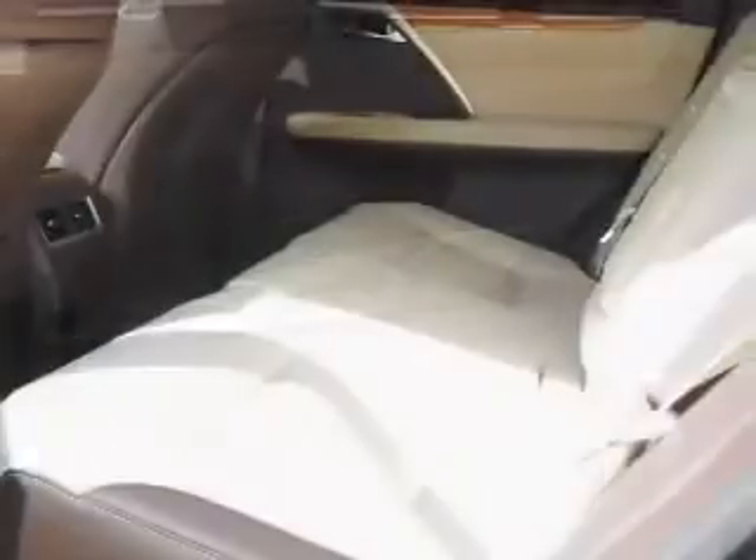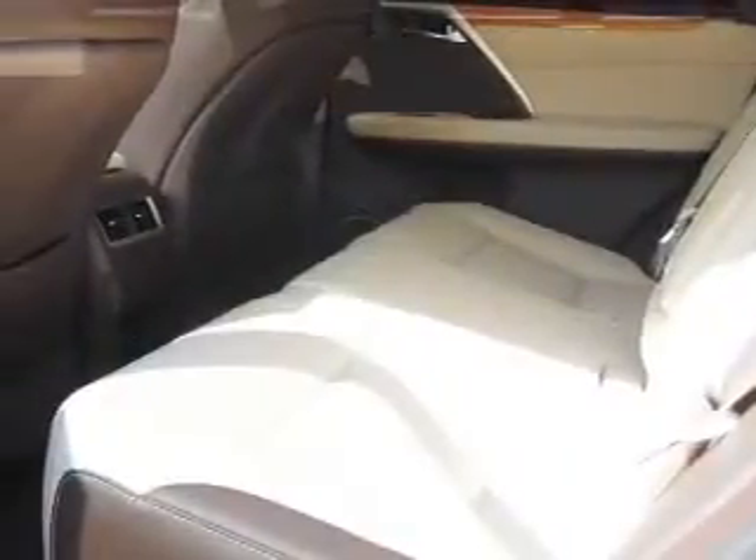Inside you'll find Bluetooth connectivity, digital radio, Sirius XM satellite radio, an auxiliary input, steering wheel controls, a premium sound system, push-button start, and automatic climate control.